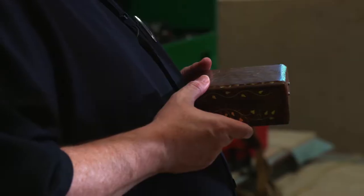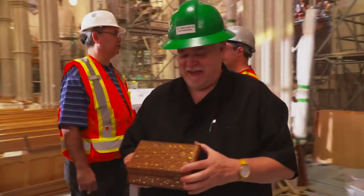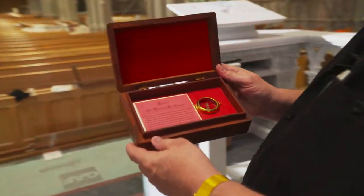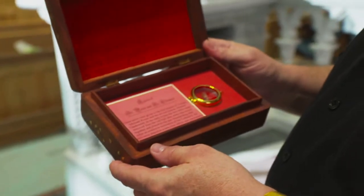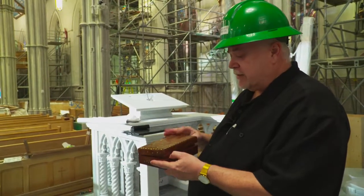They've been given a new, more reverential container to keep them safe. It's the relic of St. Peter and St. Clement. They were given to our first bishop, Bishop Tower, and the second, Bishop Charbonnel. We're very privileged to have these in our altar.